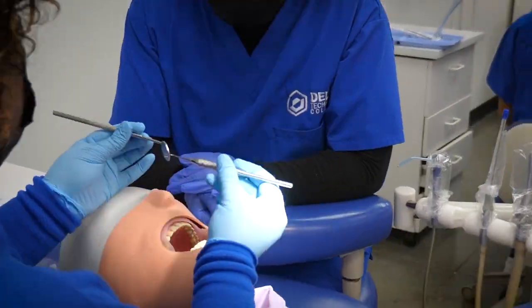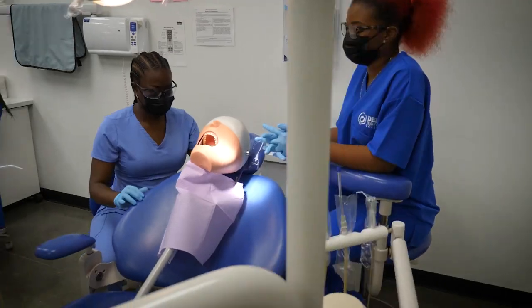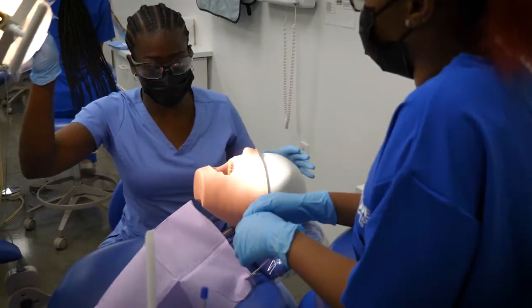Get trained in assisting in laboratory procedures, x-rays, CPR, patient assessments and more. You'll learn from instructors with real-world dental experience.